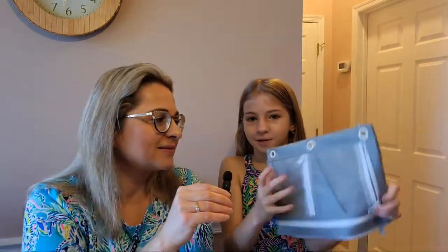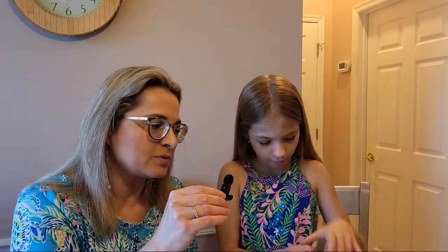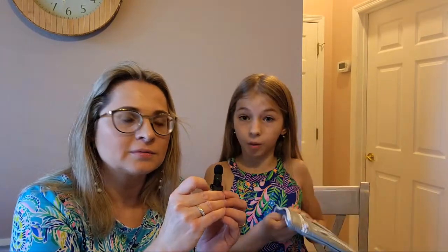Next, pencil cases. This is Zoe's gray pencil case — it has a lot of pockets. It has three holes so it can be attached to your binder, and it has four zippers. For this pencil case, we paid $5.00.